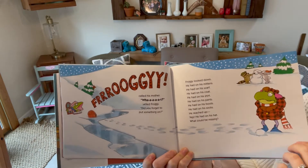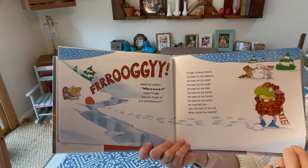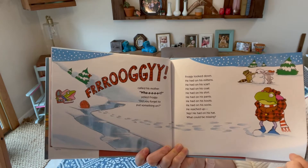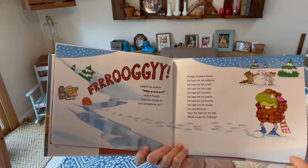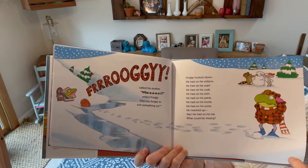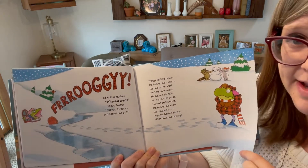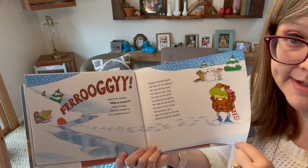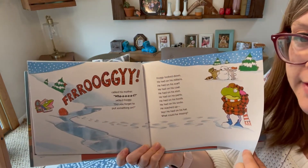"Froggy!" called his mother. "What?" yelled Froggy. "Did you forget to put something on?" Froggy looked down. He had on his mittens, his scarf, his coat, his shirt, his pants, his boots, his socks. He reached up — yep, he had on his hat. What could he be missing? Any ideas?